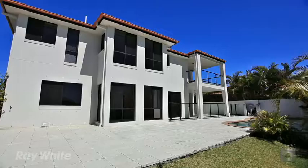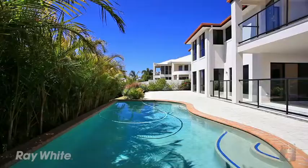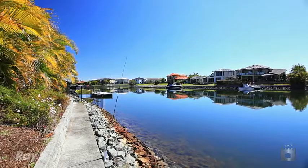Set on a superb northeast facing 804 square meter waterfront block, this property enjoys the quiet, secure, gated community of Oyster Cove.